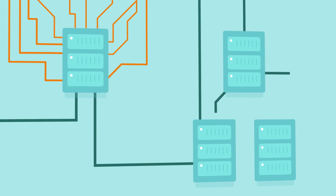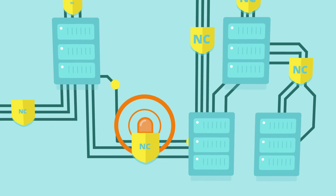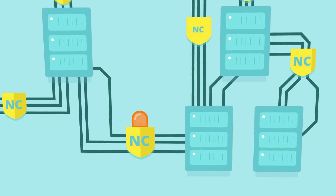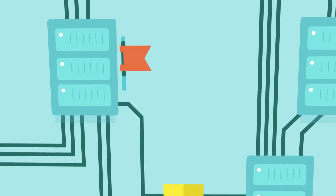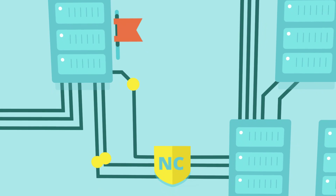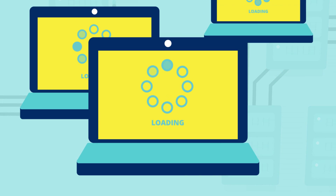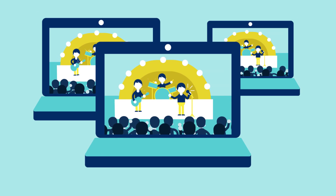If, however, the internode network capacity is exceeded, the network controller will identify the congestion and react to it. It will send a signal to the infrastructure owner or, in certain cases, automatically request more capacity through the bandwidth-on-demand service. As a result, the video will be played without interruption.